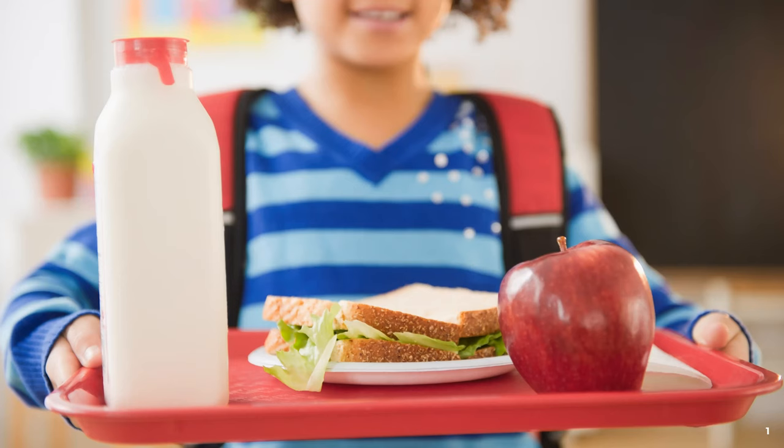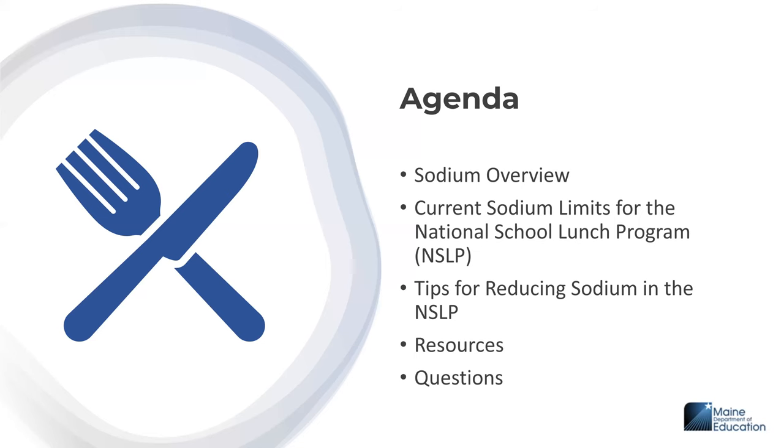As a reminder, this webinar is being recorded and if you have any questions, please be sure to enter them in the Q&A box in Zoom. Today, we'll be discussing an overview of sodium, current sodium limits for the National School Lunch Program, tips for reducing sodium, resources available to support sodium reduction efforts, and at the end we will have time for questions.